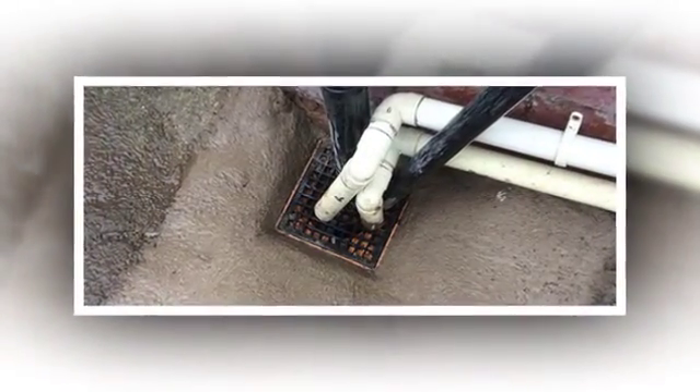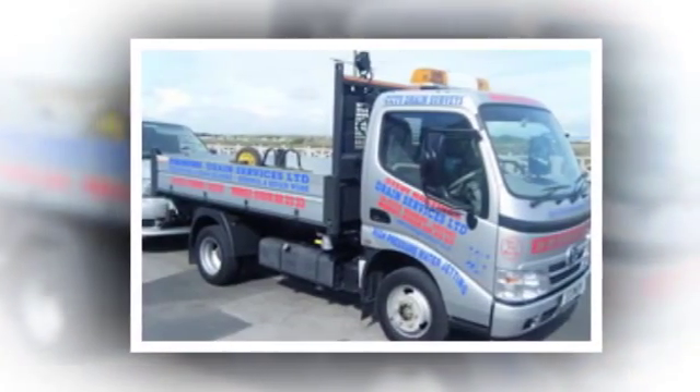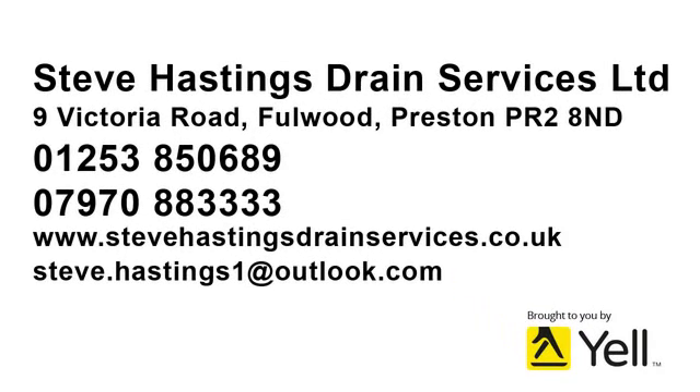If we can't clear the blockage, we won't charge you a penny. And here's another promise: we won't be beaten on price, whether we're called to unblock your toilet or line your drains.